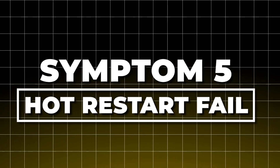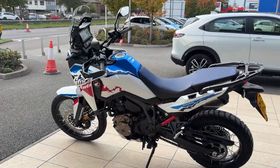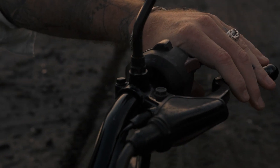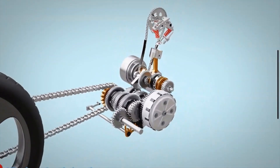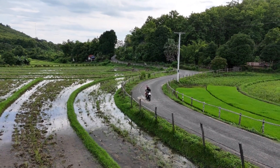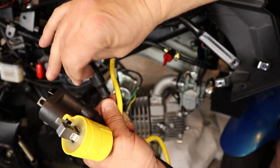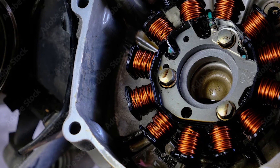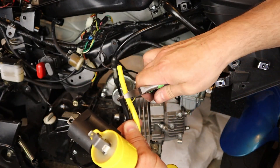Symptom 5: Hot restart fail. This one is sneaky. The bike runs fine on a ride, but after stopping for 5 minutes, it won't restart. The starter spins strong, but the engine doesn't fire. You wait 10 minutes, it cools down, and suddenly it starts like nothing happened. That's heat soak — internal cracks in the coil expand with heat, increasing resistance until spark fails. As it cools, the cracks shrink and the coil works again. You can test this by riding 15 to 20 minutes, shutting off for 5 minutes, and trying to restart. If it fails, cooling the coil with airflow or a damp cloth carefully — avoiding the electrics — may bring it back. If that works, the coil is failing hot.